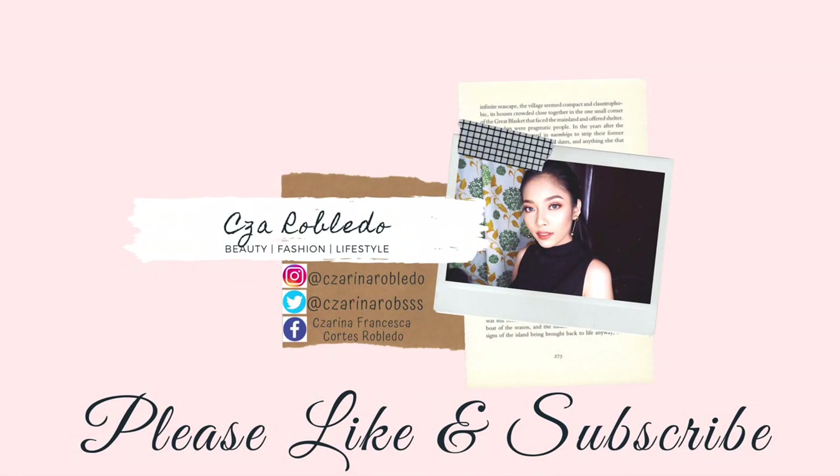So I guess that's it for today's video. I hope you enjoyed! Please like and subscribe to my YouTube channel, and don't forget to click the bell button so you get notified every time I upload a new video. See you on my next one — toodles!